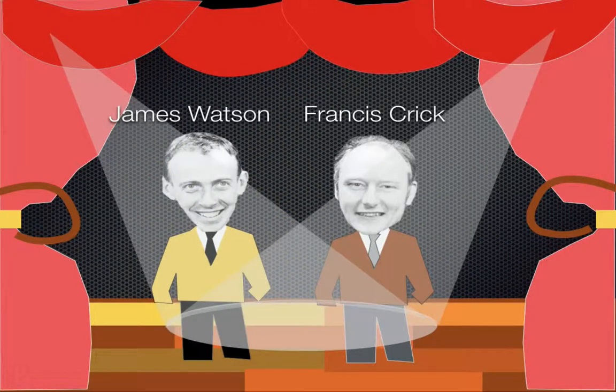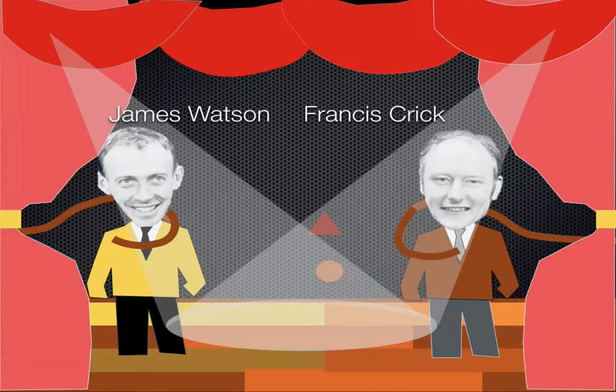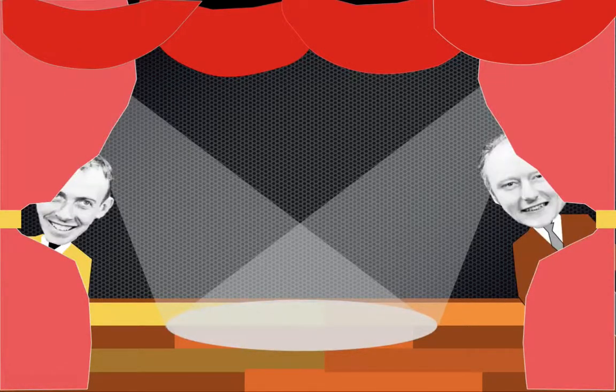Watson and Crick were very embarrassed. The scientific community said they didn't even have a background in this field and told them to butt out. They were basically sent off and told to leave the question alone. A couple of years passed — 1953 — and Watson and Crick came back.